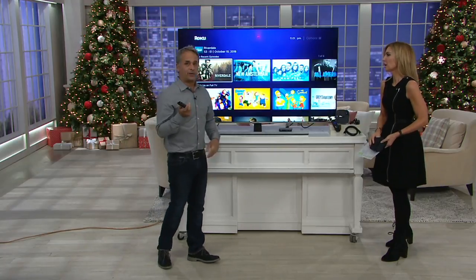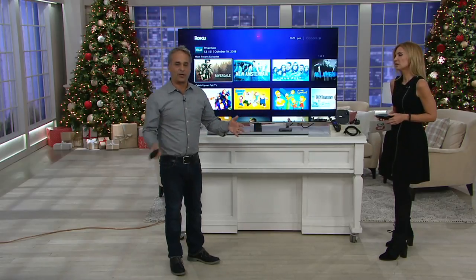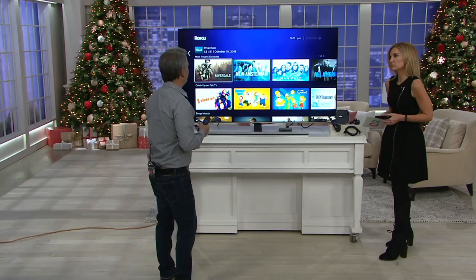You hit it right on the head, because so much of what we see with technology — computers especially — there's a lot of setup, a lot of right-clicking and left-clicking, and where am I supposed to go? With this, the remote control does all the work. Your voice does all the work because you ask for something and it finds it for you.